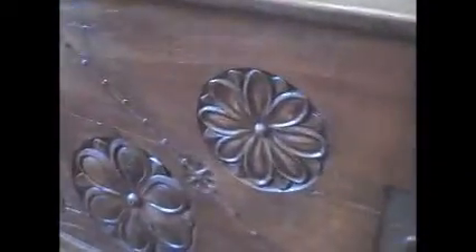The fleur de lis — flower of the lily — carving, seen on the front and sides of this chest, was traditionally used to represent French loyalty. And in that sense, it is said to signify perfection, light, and life.